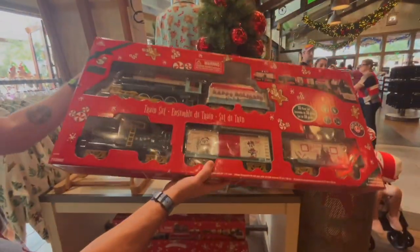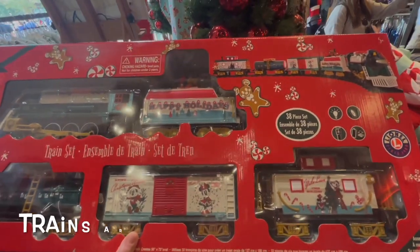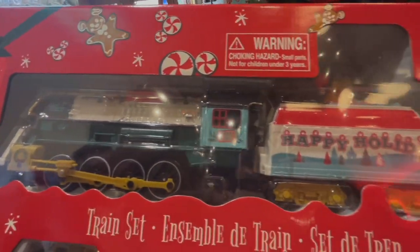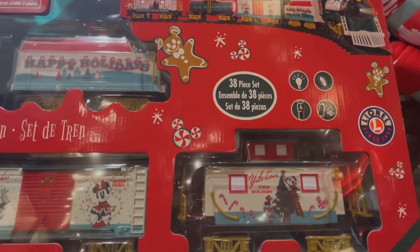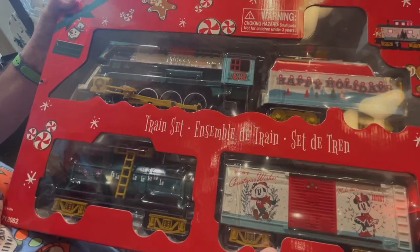Every little boy's dream right there. Look at all the details — again, the vintage print all over it. I'm loving their vintage prints. They are so good. 38-piece set, retails at $150. That needs to go around the Christmas tree right there.